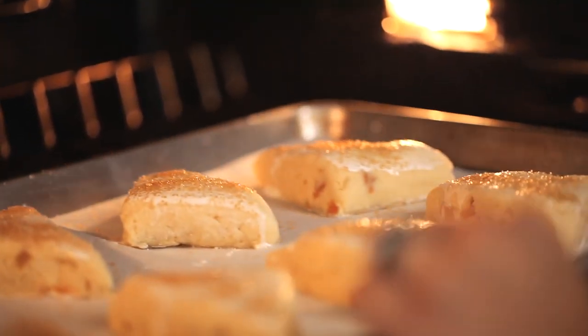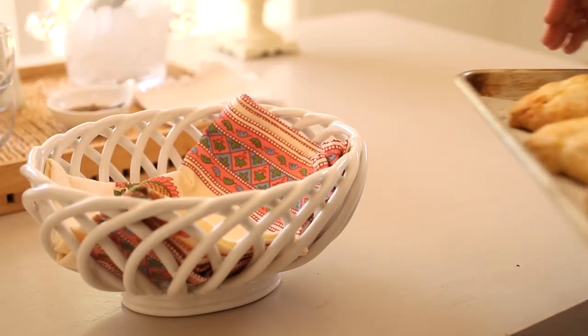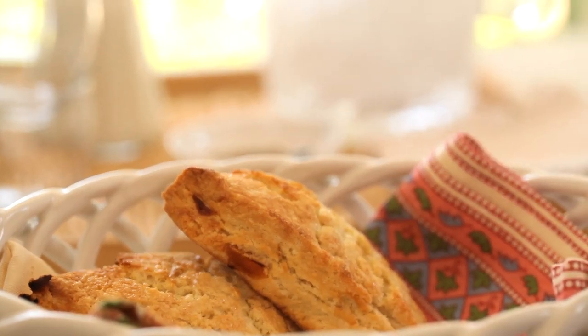Take the scones and bake them at 400 degrees for about 15 minutes just until they're nice and golden brown. Take them out of the oven, let them cool for just a few minutes, and then place them in a decorative basket and watch your guests go nuts.